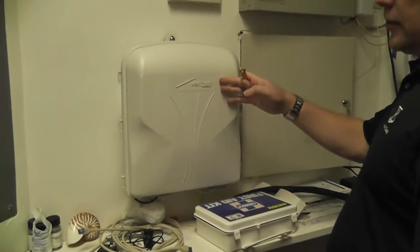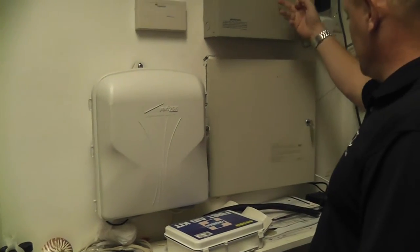Breaker panels — nothing fancy here. This is actually the Verizon box, called a DMARC point, and these are for the alarm.